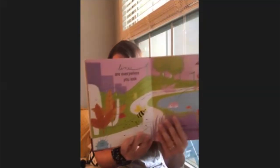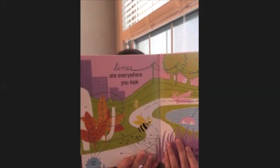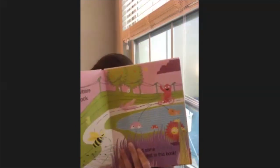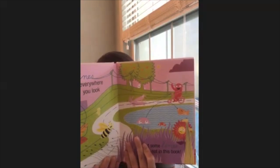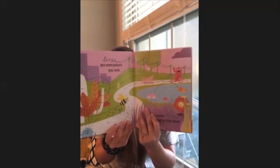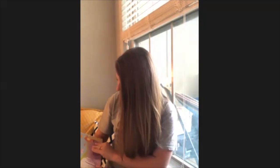Lines are everywhere you look. Find some lines here in this book. Let's take a really close look. Do you see any straight lines? Do you see any zigzag lines? Do you see any wavy lines? Do you see any spirals? Point them out to a friend right now. The end.